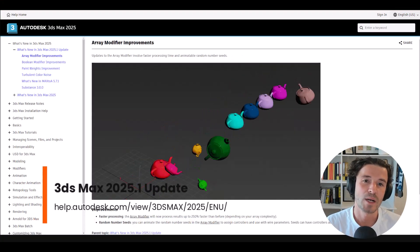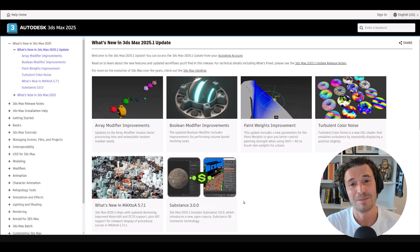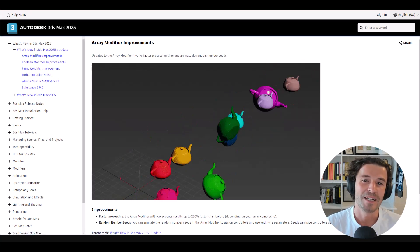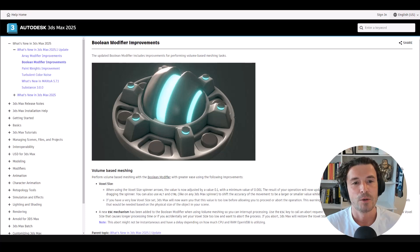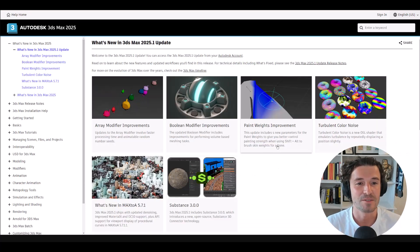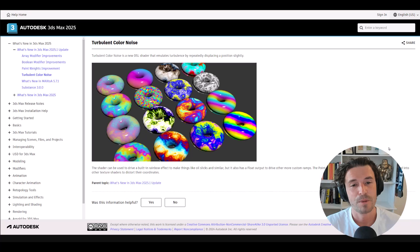3DS Max has been updated to 2025.1. Highlights include array modifier enhancements with up to 250% faster processing speeds for creating arrays of objects depending on geometry complexity, and the ability to animate random number seeds for array distribution. The boolean modifier has been improved with more precise meshing via voxel size adjustments down to 0.001, a keyboard shortcut to abort boolean operations, and dynamic warnings for low voxel size values. There are also paint weights tool updates with new parameters for better control when using shift-alt to brush skin weights, addressing previous oversensitivity issues. A new turbulent color noise OSL shader creates effects like oil slicks and can drive custom ramps with its float output.